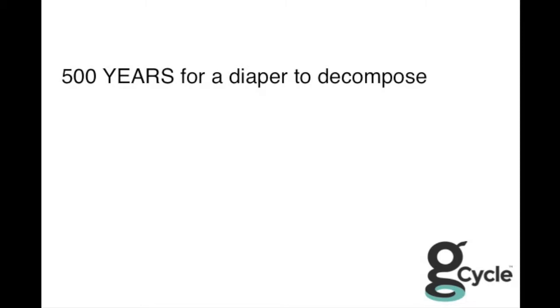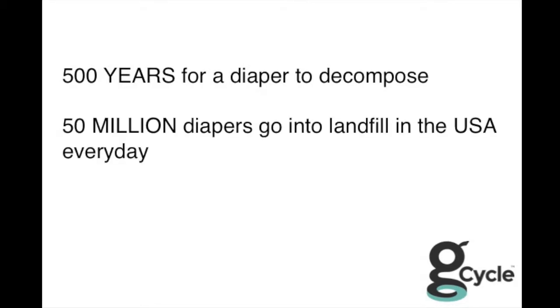We came across the statistics that one disposable diaper takes five hundred years to biodegrade. And in the U.S. alone there's 50 million disposable diapers going into landfill every single day.